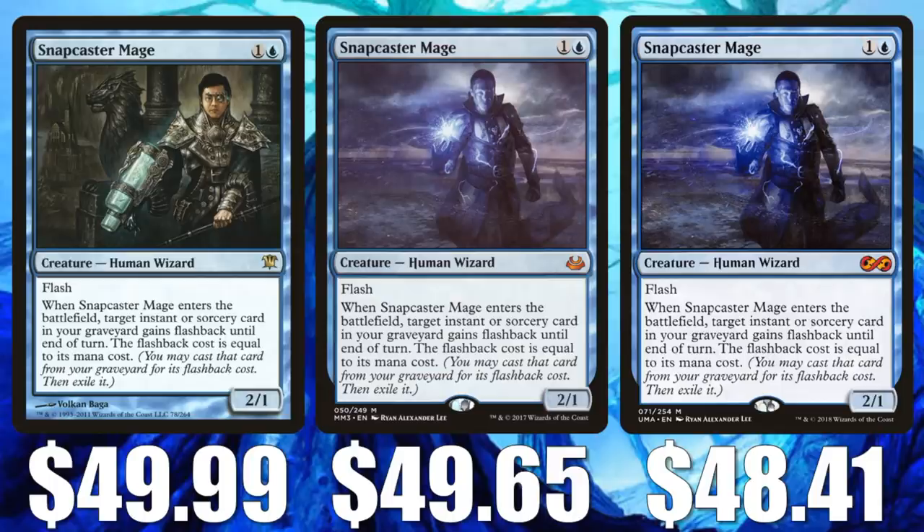Kind of the same story — I think this could be going up in value with everything changing in the Modern format. This already sees a lot of play in Modern, Legacy, Vintage, and Commander. Of course, this is Snapcaster Mage. You can get the Innistrad copy right now for $49.99, Modern Masters 2017 at $49.65, and Ultimate Masters at $48.41.